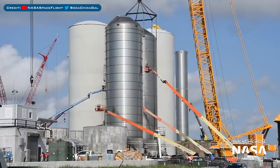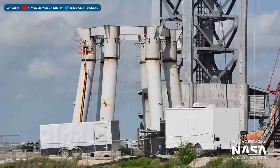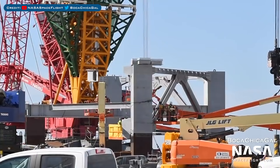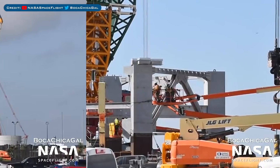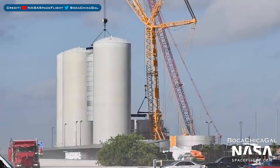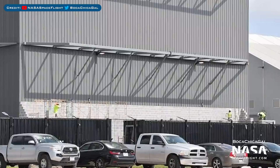Over in Boca Chica, here's a view of the orbital tank farm where work continues. There is also work continuing on the orbital launch mount, and here is the 9th level of the integration tower being constructed. There are a load of cryo tank shells as construction continues there too, and SpaceXers have been doing brickwork at the back of the mid bay recently.